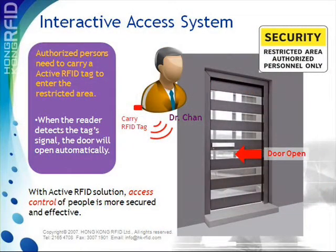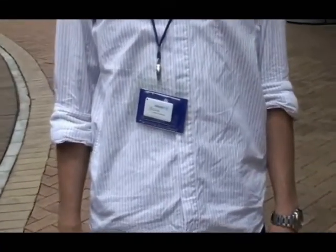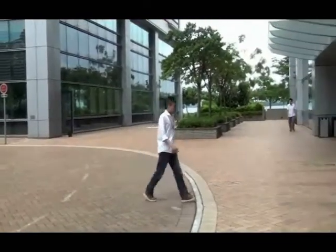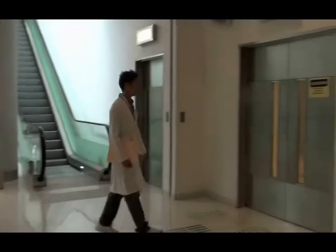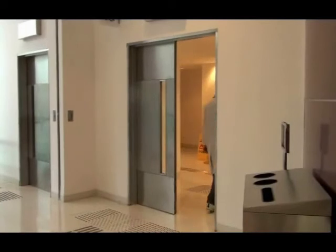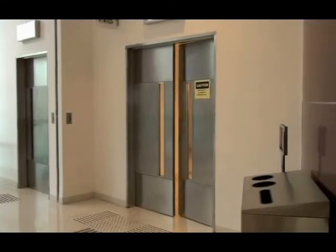Active RFID readers and tags can also be used in an interactive access control system along with a series of accessories for different application needs. The card holder holds both the Huzzer tag and the staff card. A staff member wearing the Huzzer tag can be identified when approaching the door, and authorized persons will have the door open automatically if their tag contains matching information.